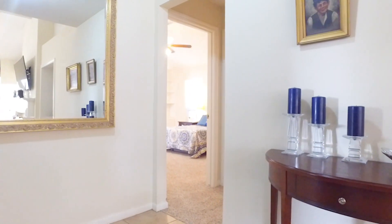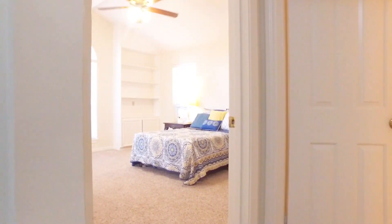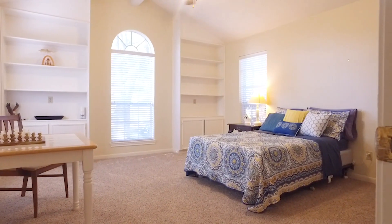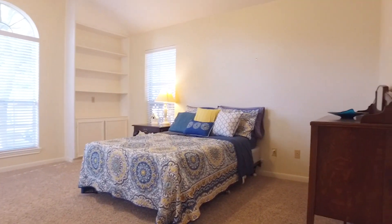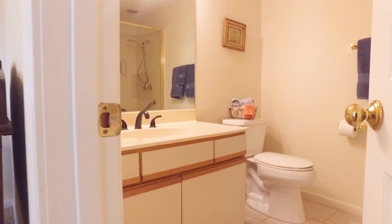Tile back in the hall, carpet in the beautiful bedrooms, tall ceilings and custom built-ins and ceiling fans, natural light everywhere, and an en suite in this bedroom, which makes it perfect for guests.